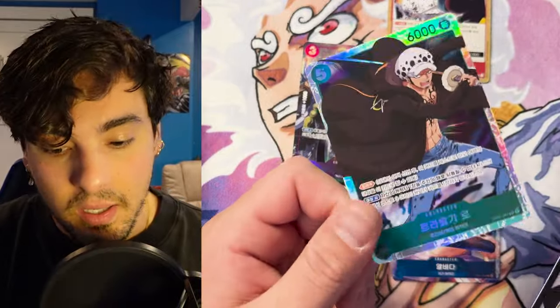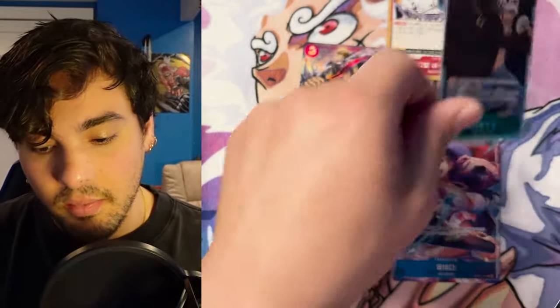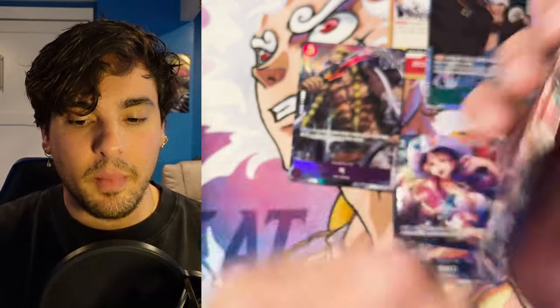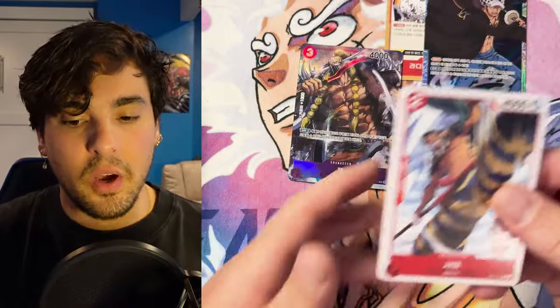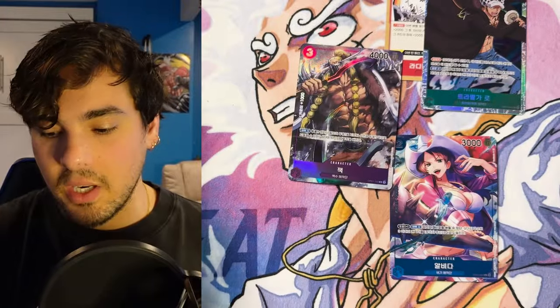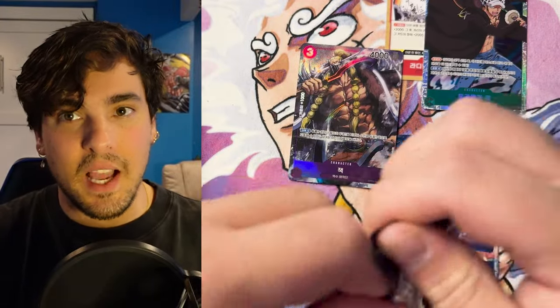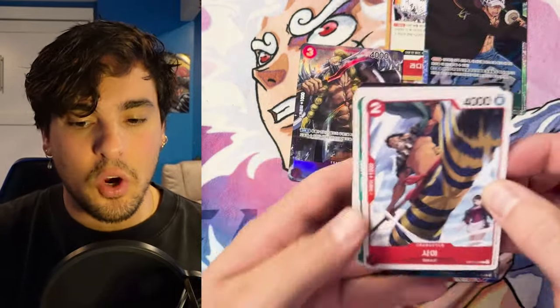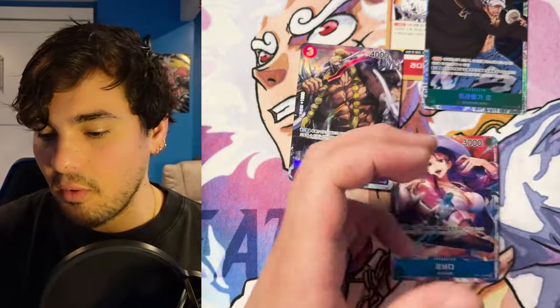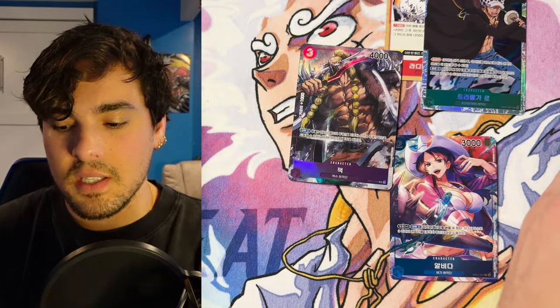Oh, a Law blocker! Nice — Korean Law blocker, very cool, very fun. I will play with some of these because it'll be cool to have Korean on my cards when I'm playing with my friends, since we already know what the cards do. Then I could say, 'Wait — check this out, this card has Korean on it.' Kind of a rare delicacy of One Piece cards since they're so new.